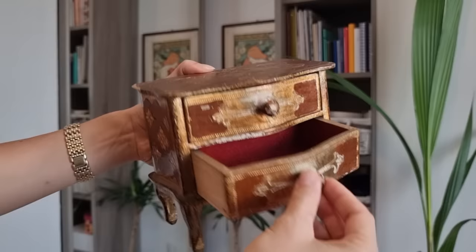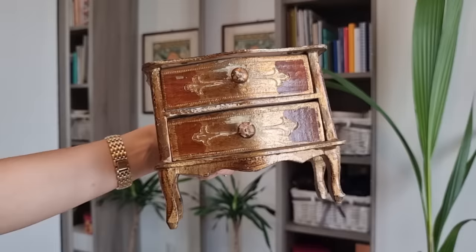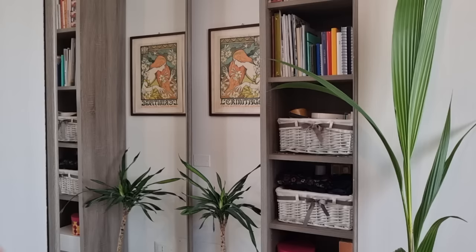I collect Florentine items and also resell them in my online shop — I'll leave the link down in the info box. I got this beautiful Florentine cabinet with little drawers and a very nice shape. It's a little bit ruined here, but this shows you that it has been used and that it is a genuine vintage piece. I'm very happy with this purchase.